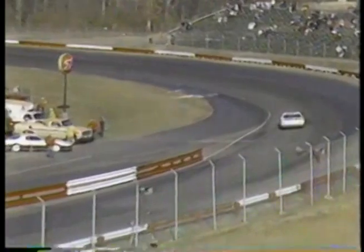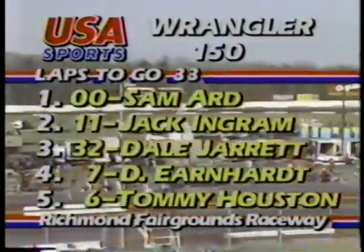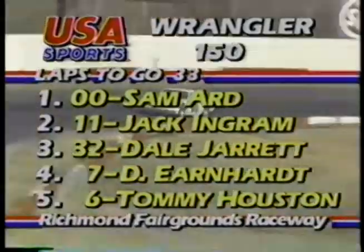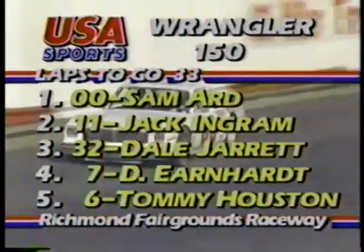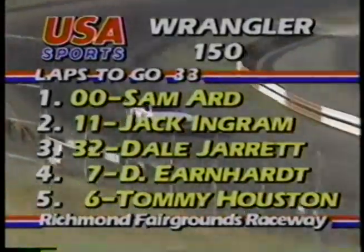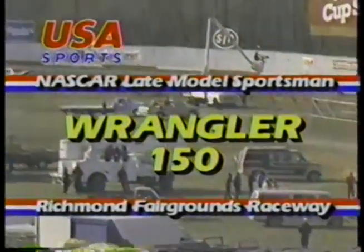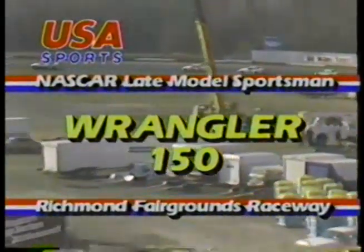Sammy Ard sails down into turn number one. Jack Ingram in second. The question now is third spot — that's Dale Earnhardt's car. The sixth car is catching: Tommy Houston trying to catch fourth-place Dale Earnhardt, with still about a 25 car-length difference between them. Laps 117 now complete. Bubba Nissen has brought out another caution flag, and he has created what could be one of the most exciting finishes of the year — just 15 laps remain with five cars, all potential winners, running on the lead lap.